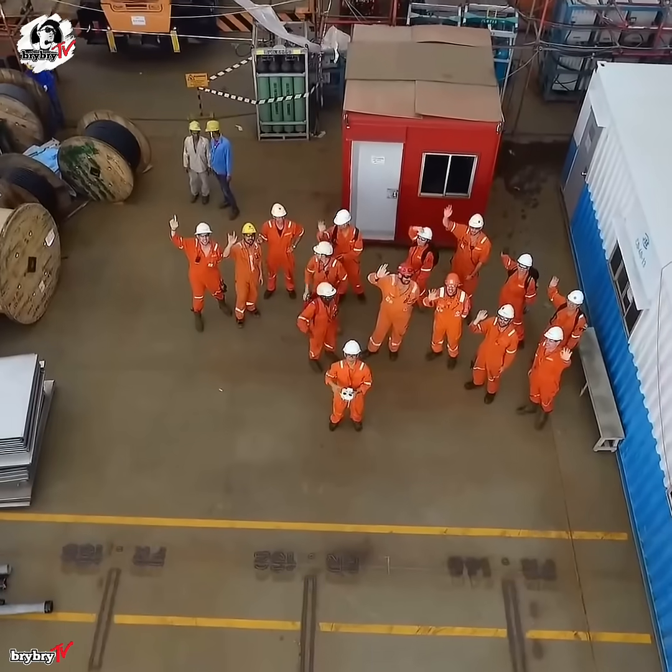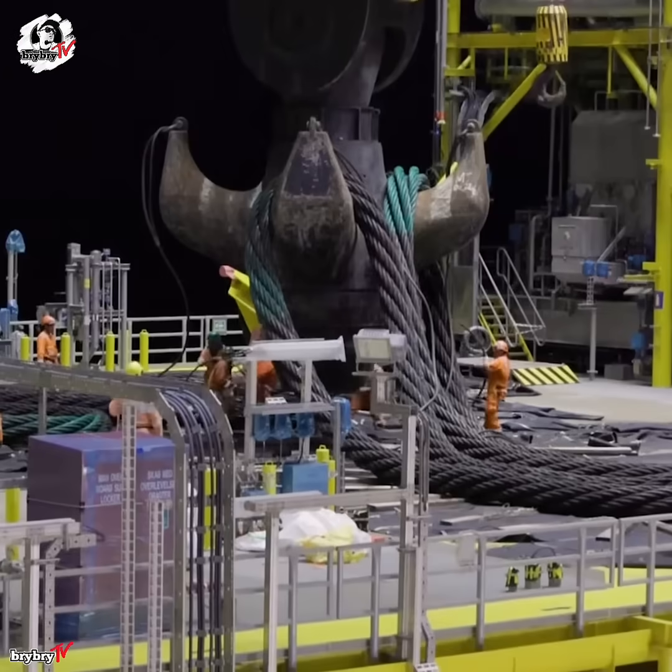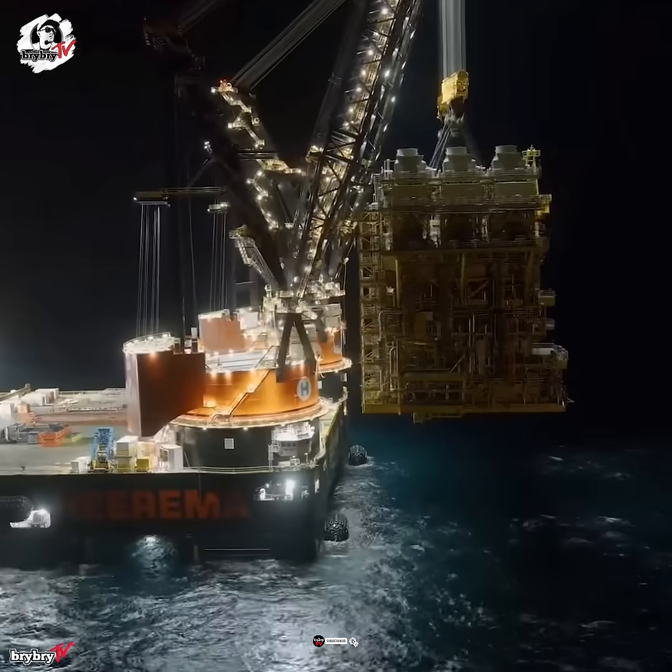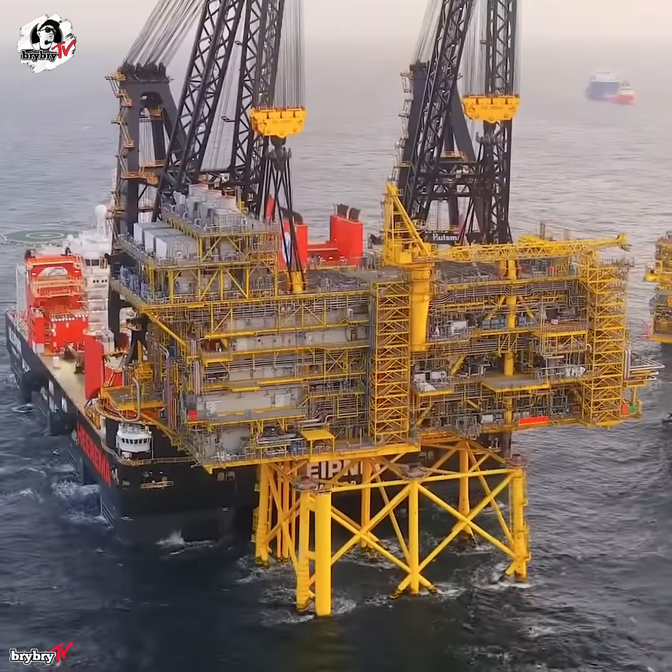In 2020, Sleipnir made history, removing the 8,100-ton Jutlandia jacket in record time. The SSCV Sleipnir is more than a vessel — it is a true giant of the seas.